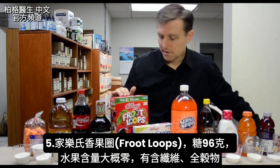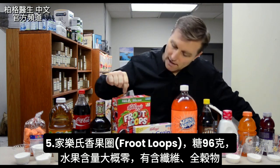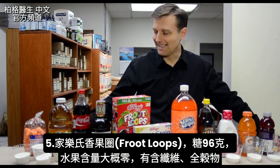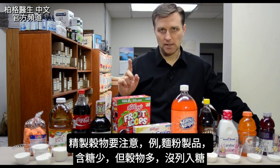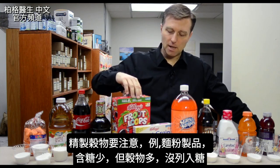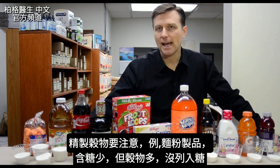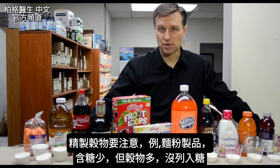It's Fruit Loops. I'd like to know how much fruit is in Fruit Loops — I don't think any — but they have fiber and whole grains. So this Fruit Loops has 96 grams of sugar. Now, the other thing you need to note is that some refined grains, like flour products, might not have a lot of sugar listed, but they have a lot of grains which isn't listed in the sugar content.